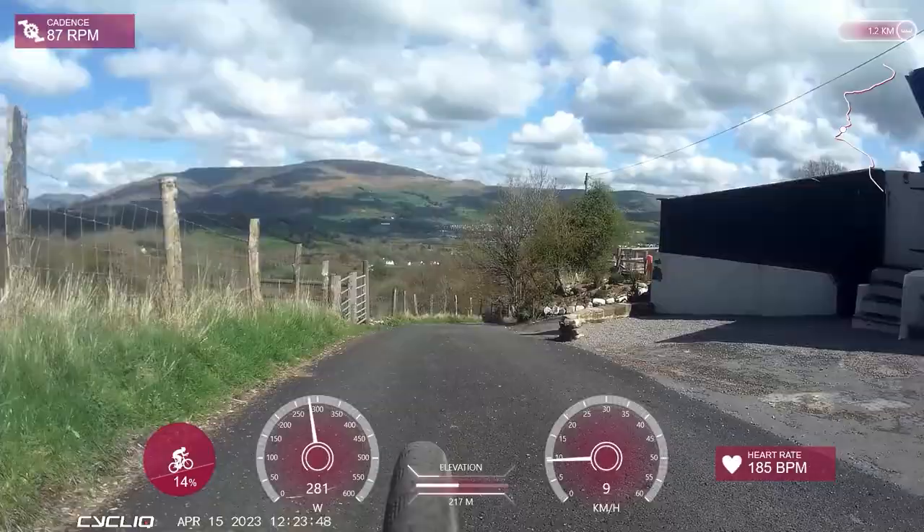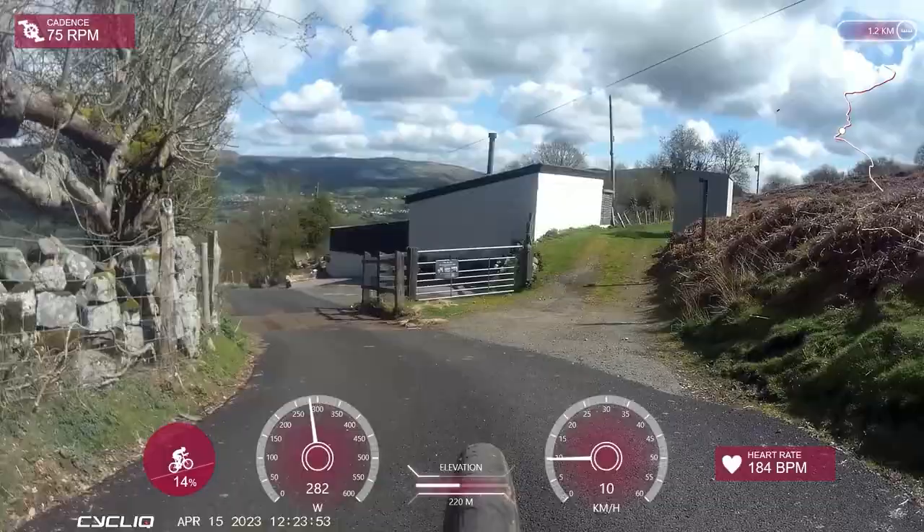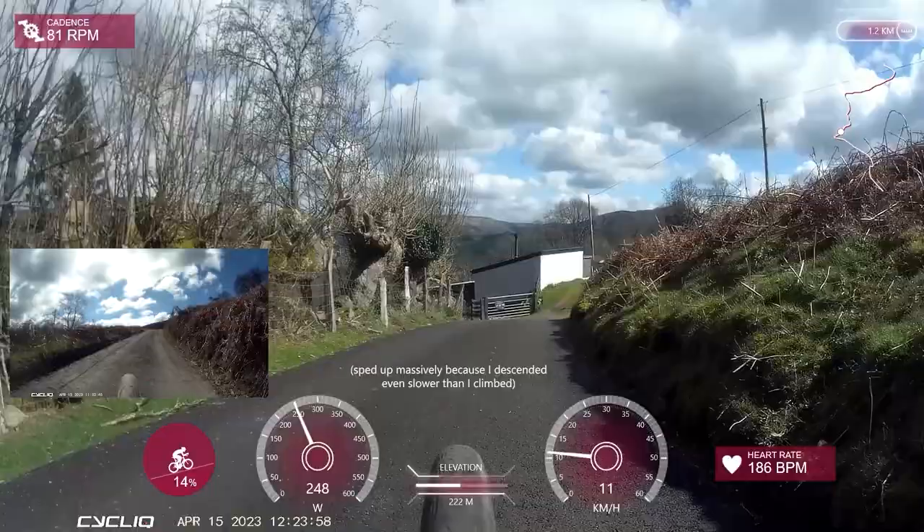But once you get around these bends, you pass over this cattle grid and the gradient drops off quite a lot. And here is some footage from when I was descending it, which kind of shows you how steep the road looks when it's ahead of you.